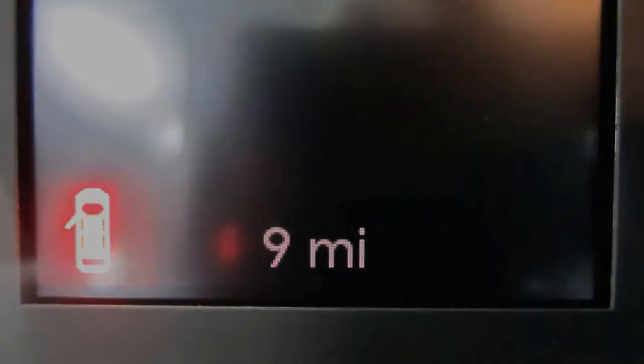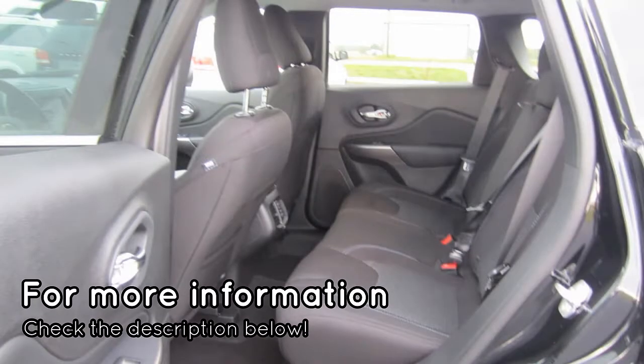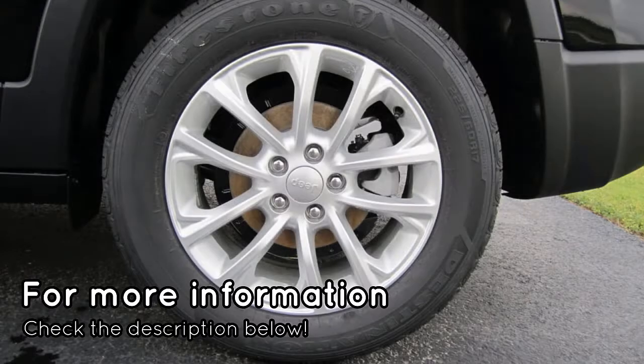Additional features include cargo space lighting, body-colored door handles, body-colored heated side mirrors, a liftgate rear cargo access, roof rack rails, front fog lamps, LED brake lights, electronic stability control, exterior rearview parking camera, perimeter approach lighting, and remote keyless entry.